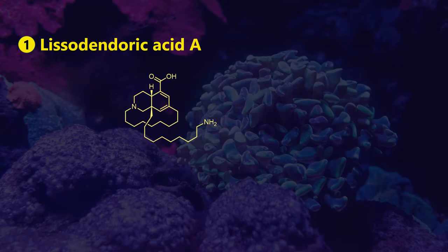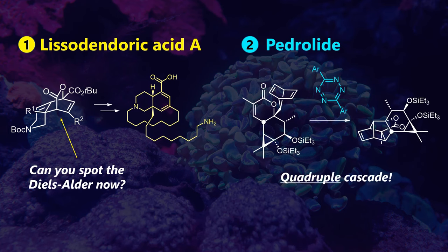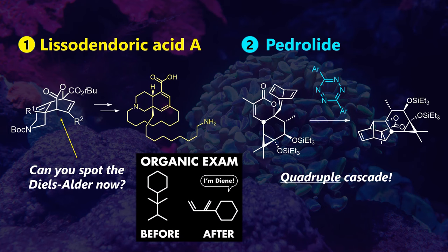In today's video, we will explore two truly extreme total syntheses, one of them featuring an insane quadruple Diels-Alder cascade. This system was so hungry for Diels-Alder that the authors literally had to stop it from going quintuple. We will cover basic and pretty advanced organic chemistry, offering a nice learning opportunity for everyone, so no one should be dying today.